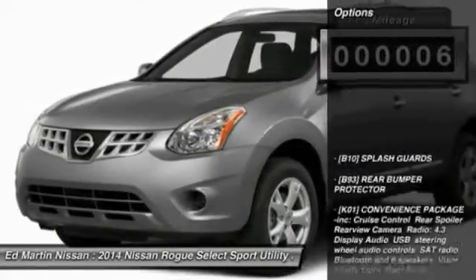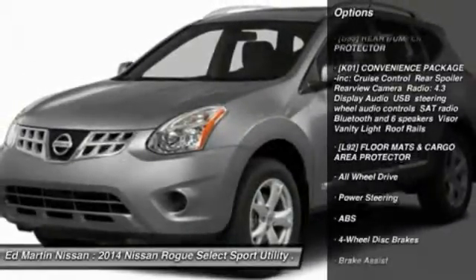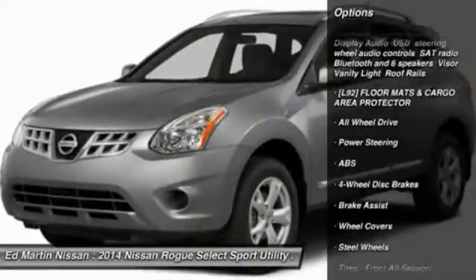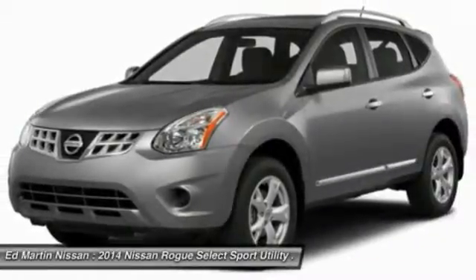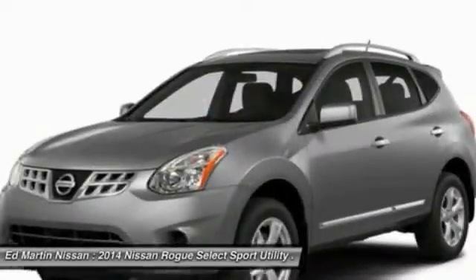Here are some of this vehicle's great options: anti-lock braking system, traction control, stability control, all-wheel drive, air conditioning, driver airbag, adjustable steering wheel, power steering, keyless entry, and four-wheel disc brakes.